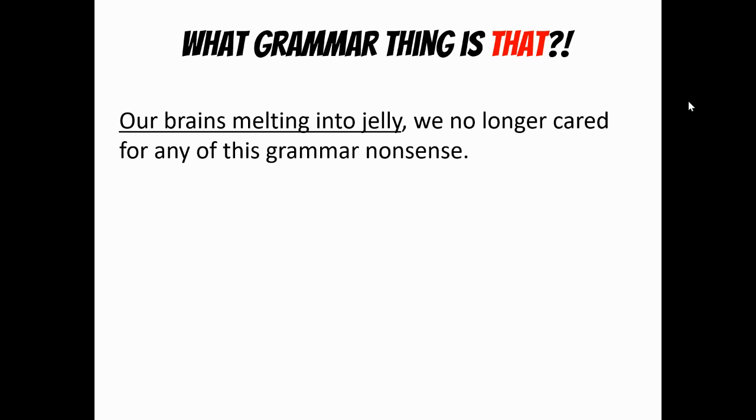Our brains melting into jelly, we no longer cared for any of this grammar nonsense. Well, that's not a full sentence — it didn't say our brains were melting. It just says our brains melting into jelly, and then the rest of the sentence picks up. This is the absolute phrase: a noun which has some kind of modifier after it. Our brains melting into jelly.